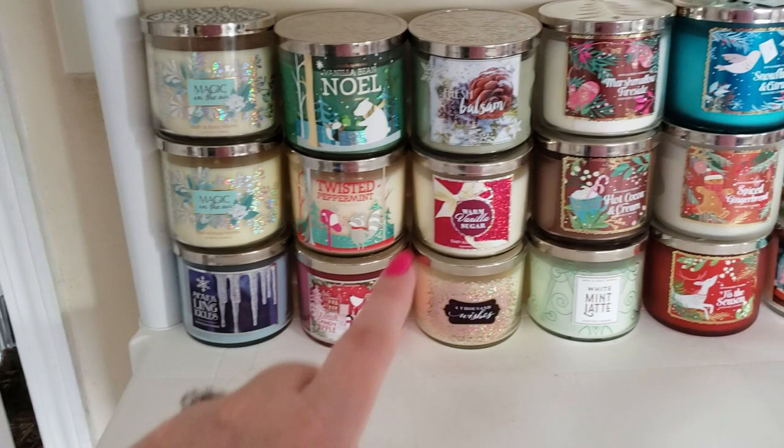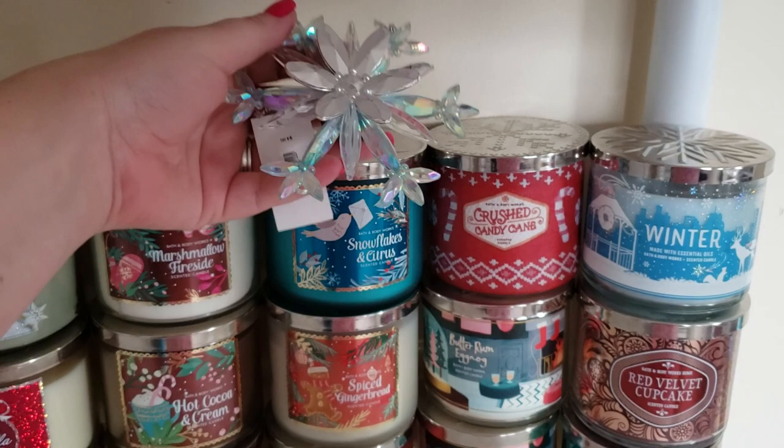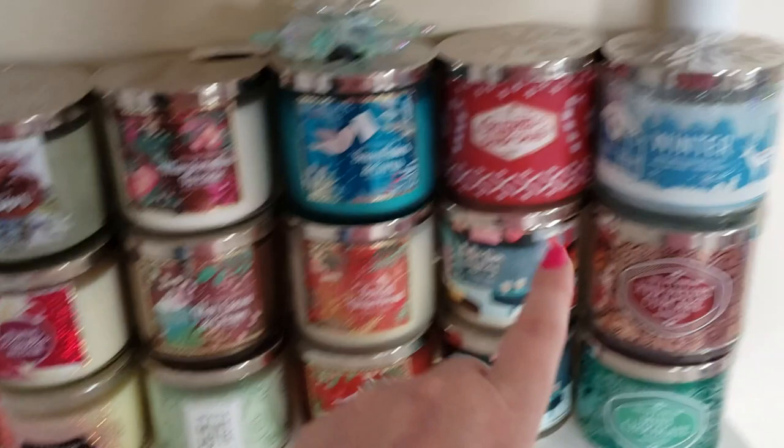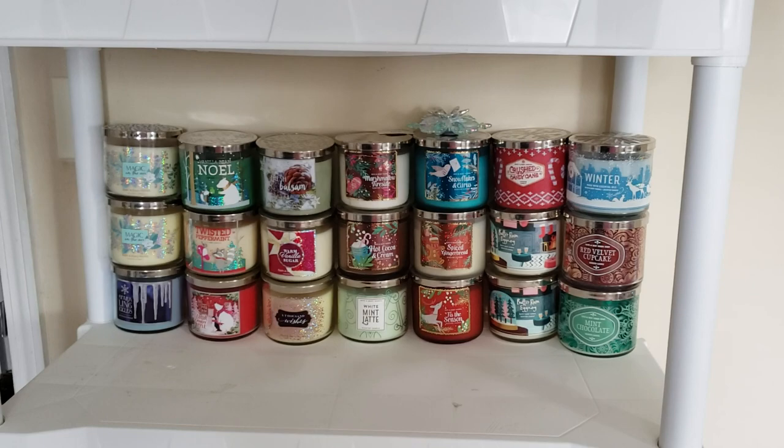Continuing on the holiday shelf: marshmallow fireside, hot cocoa and cream, white mint latte, and a little ornament-type thing you can put on your Christmas tree or fridge. Then snowflakes and citrus spice, gingerbread, tis the season, crushed candy cane, two butter rum eggnog candles — absolutely love these — a red velvet cupcake, and a mint chocolate. That is the second shelf.